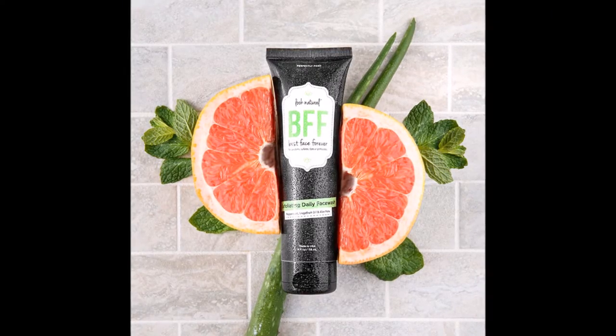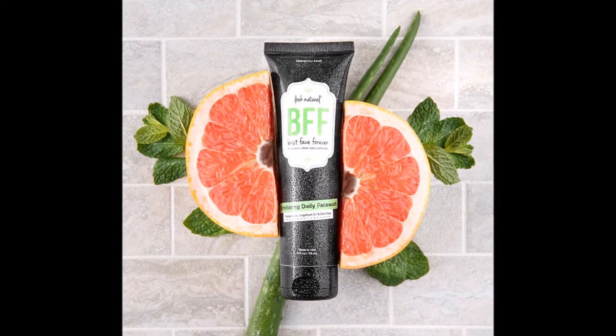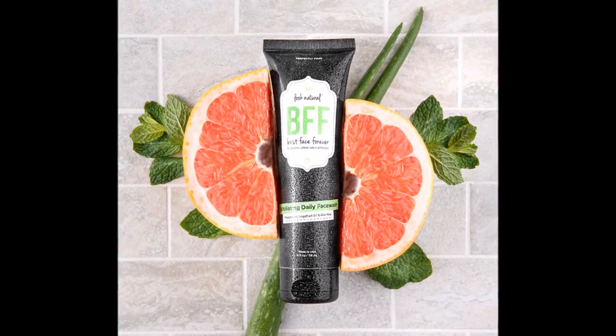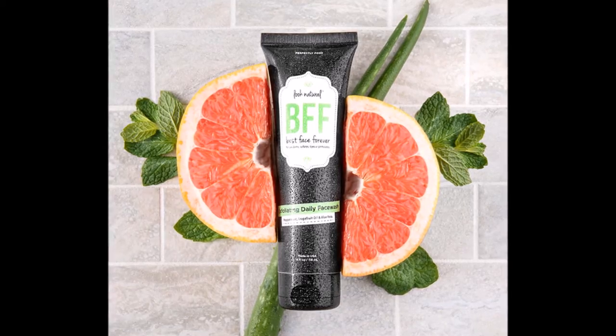The first product you're going to get is the BFF Exfoliating Face Wash. This face wash exfoliates with sugar beads, and it is gentle enough that you can use it every day without irritating your skin.